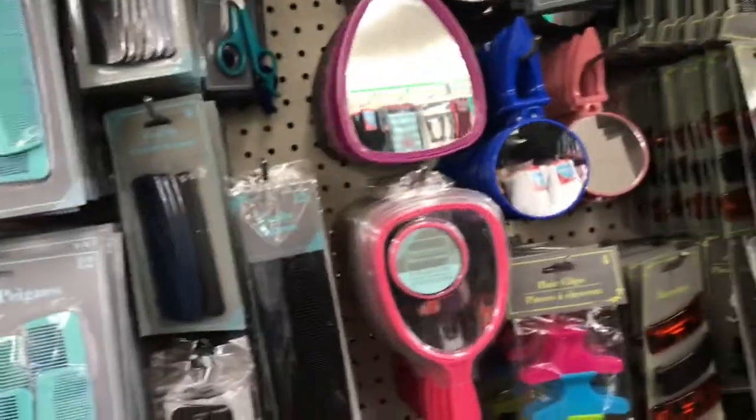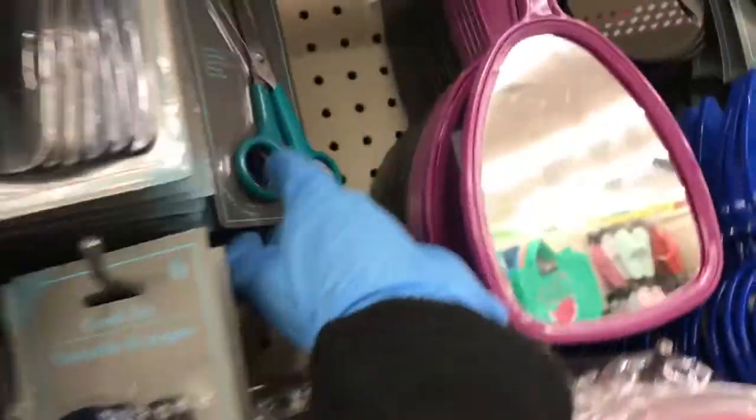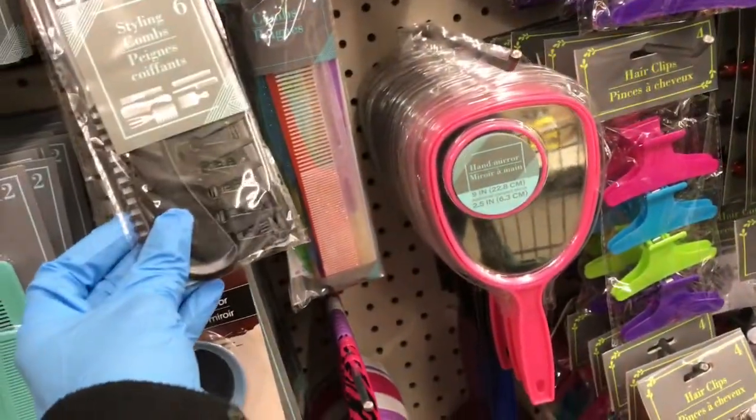Look at that — you get 12 combs in this pack here. I don't think I've ever seen this pack before. And here's the hair cutting scissors, that's really neat. So you have these packs now — the combs, which are really nice.